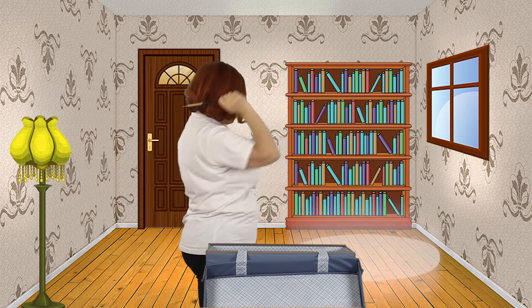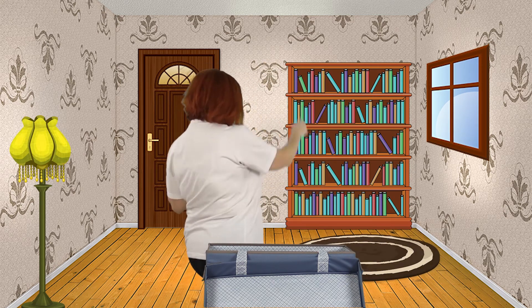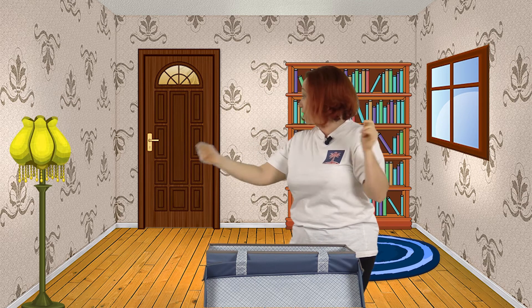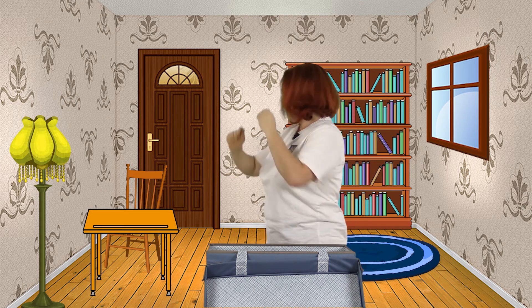What else? A mat. A blue mat. And an orange chair. And an orange desk. A computer. What else? A board.